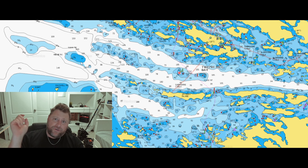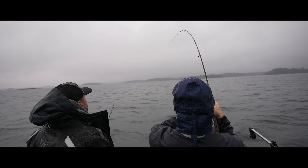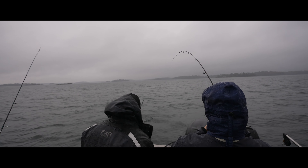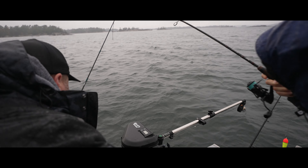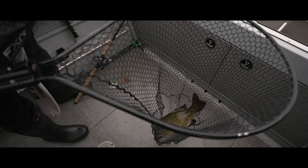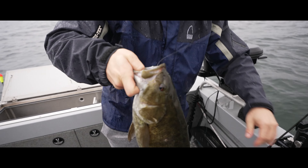Here's a quick clip of us in late October doing exactly what I'm describing and putting some fish in the boat. Sky's hooked up — big bass! Reel down, lift up, reel down. That's a big smallmouth — yes sir! Hold it up, grab it by the lip. There we are, first one on the board. Beautiful, it just choked it.